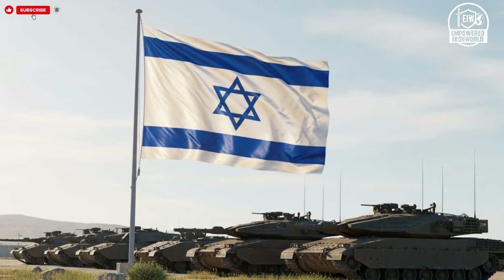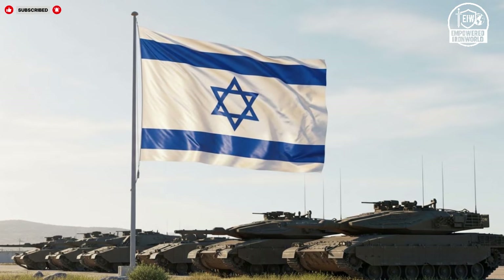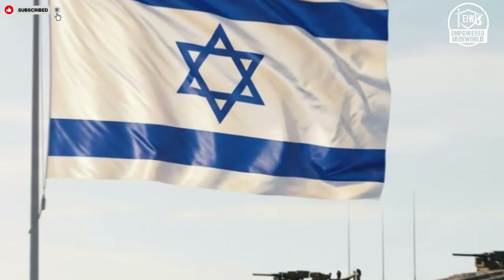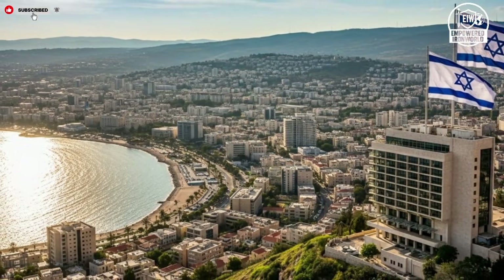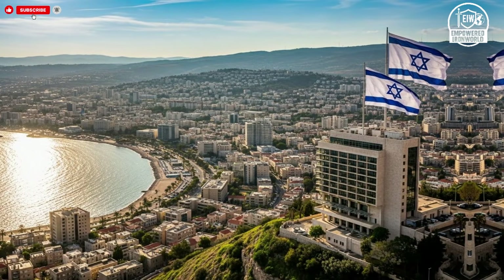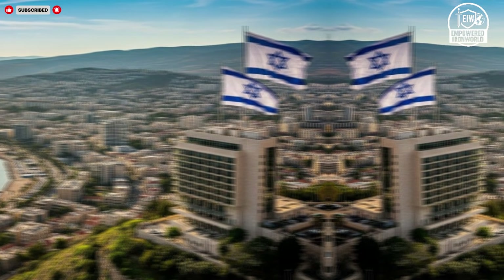David's Sling is designed to intercept medium to long-range missiles, particularly those that are too large or too fast for the Iron Dome system. It is agile, fast, and designed to integrate with Israel's comprehensive radar and command networks. The Patriot system, on the other hand, has a global reputation for reliability and long-range interception capabilities. While it is heavier and more complex, it has been successfully deployed in multiple countries and has a proven track record against ballistic and cruise missiles.